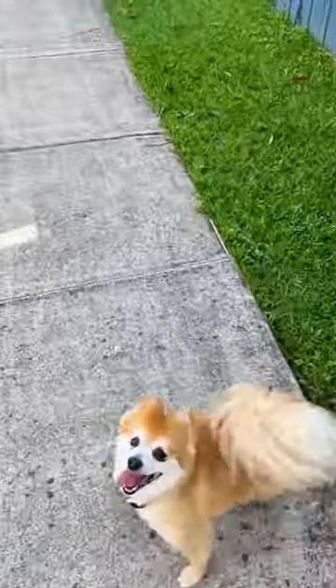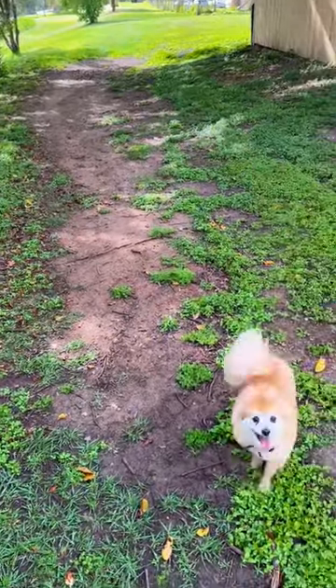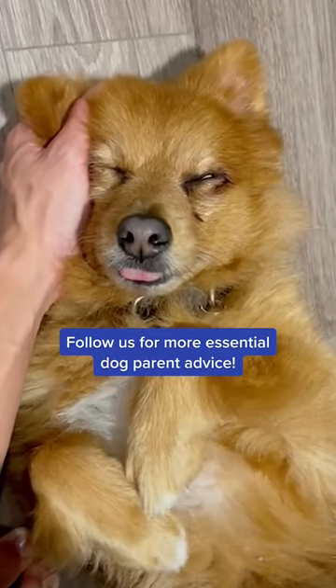Number three: make sure your dog gets plenty of walks. Regular exercise can help strengthen their rectal and abdominal muscles, which can in turn stimulate their bowel movements so your dog poops more regularly. Follow us for more essential dog parent advice.